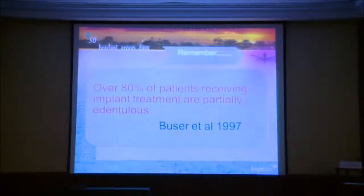We have to remember, as Daniel Buzar said, that over 80% of our patients receiving implant treatment are partially edentulous. This means we're going to have patients with a single restoration, and these patients will carry a lot of load on these implants. Placing a short implant for a partially edentulous patient will carry more load than a fully edentulous patient where implants are splinted together.